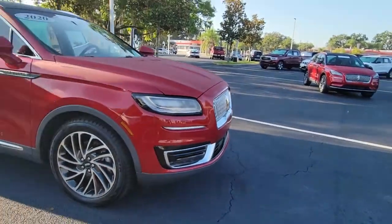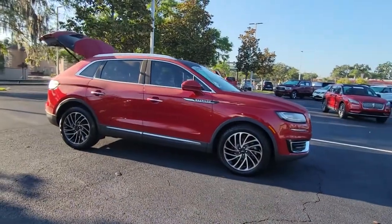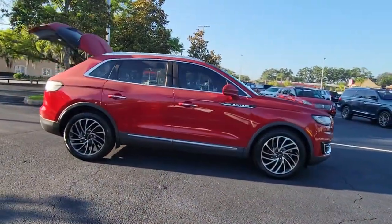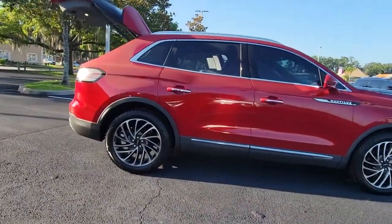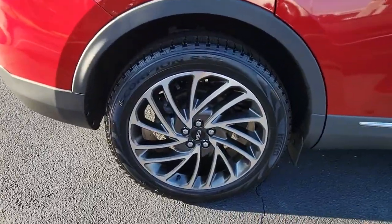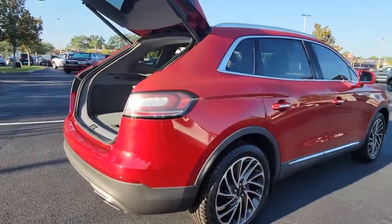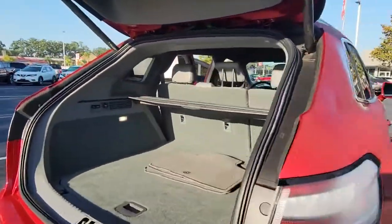You just found the 2020 Lincoln Nautilus. With less than 25,000 miles on the odometer, this vehicle stands out from the rest. Transcend the ordinary. Get behind the wheel of this distinctive Nautilus and experience the comfort of a luxury sedan, coupled with the versatility of an SUV, all wrapped up in high-end style.